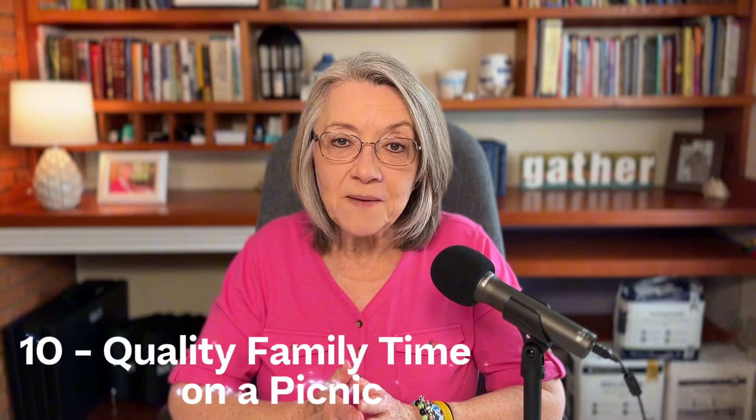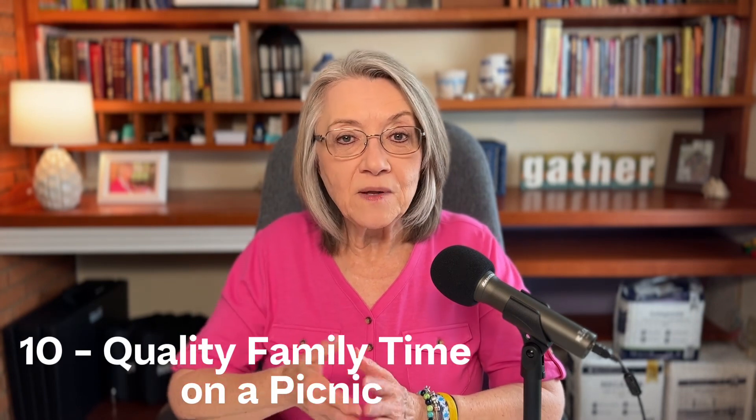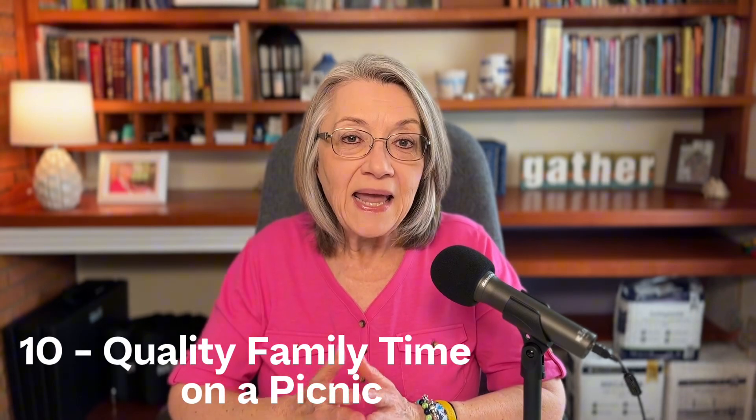And that goes along with number ten. This person suggested having quality family time by going on a picnic in a park with your mom. You could even take a professional photographer there and do the same kind of photo shoot. So number ten is: do a picnic in the park.